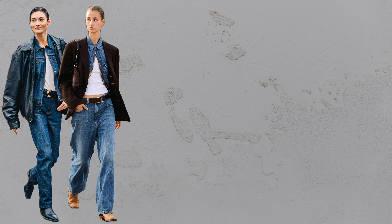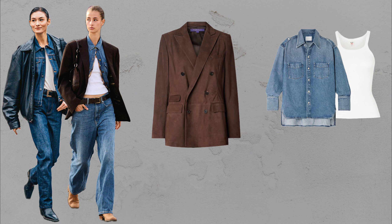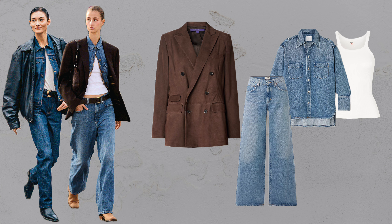Double denim is back. This fall, it's all about balance. Pair vintage wash denim with a tailored jacket for a polished twist on the classic Canadian tuxedo. A denim shirt with wide-leg jeans — break it up with a simple white tank for a chic, cowboy-inspired look.